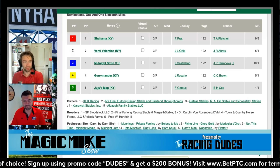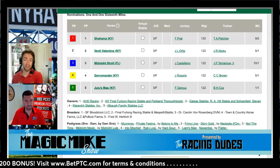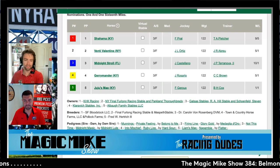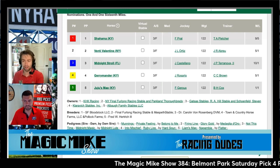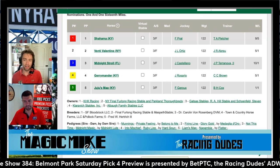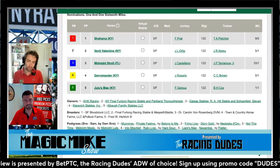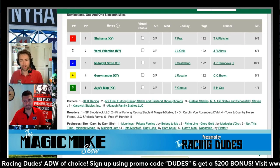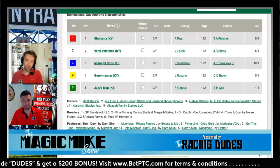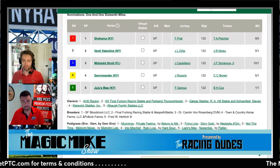I went into this fully expecting to single Juju's Map. The field she beat at Churchill Downs was an allowance race, but it was Kentucky Oaks day and she was the only three-year-old — all the others were older horses, so it was a decent field for a return from layoff. The one knock is she's never won on one turn before. The only horse I think has a chance is Gerrymander, whose only poor race came off a six-month layoff on Kentucky Oaks day when she broke poorly and ran into Madera.